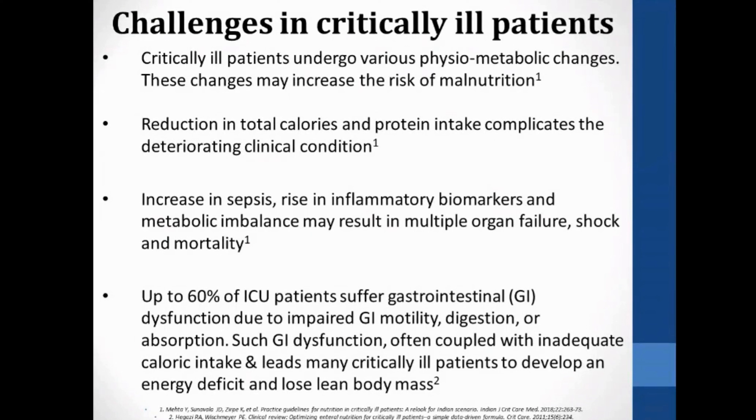Up to 60% of ICU patients suffer GI dysfunction, which is very commonly seen — GI intolerances due to impaired GI motility, digestion, or absorption. Metabolic imbalances result in septic shock, and sometimes mortality if not addressed early. GI dysfunction, often coupled with inadequate calorie intake, leads to critically ill patients developing an energy deficit and losing lean body mass faster.